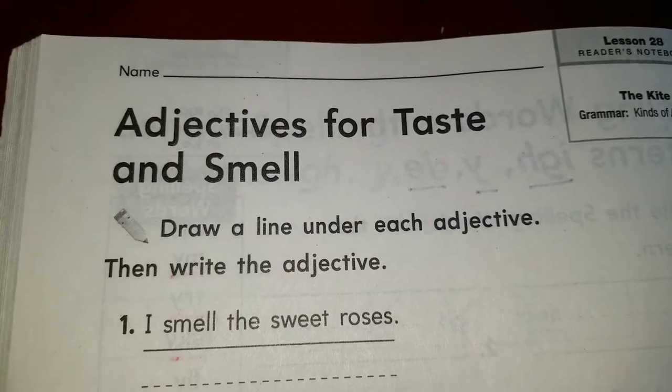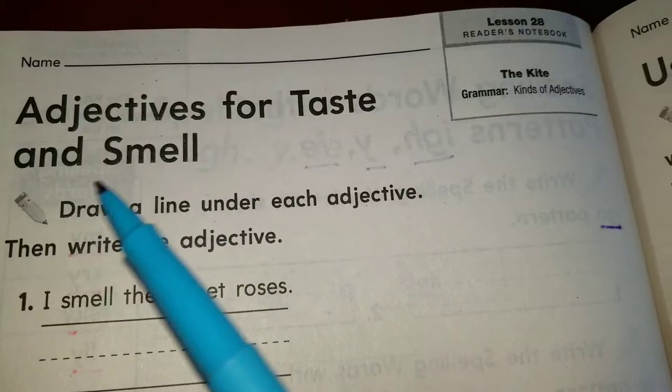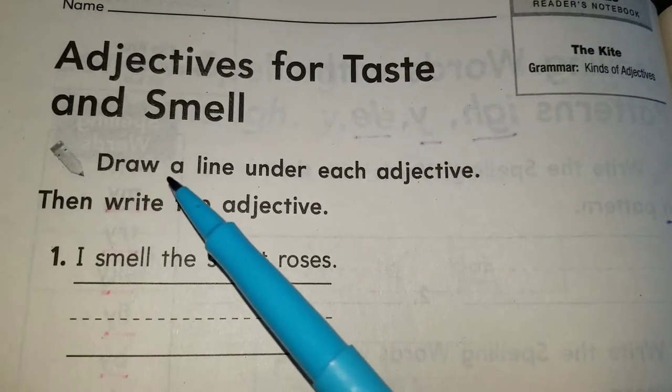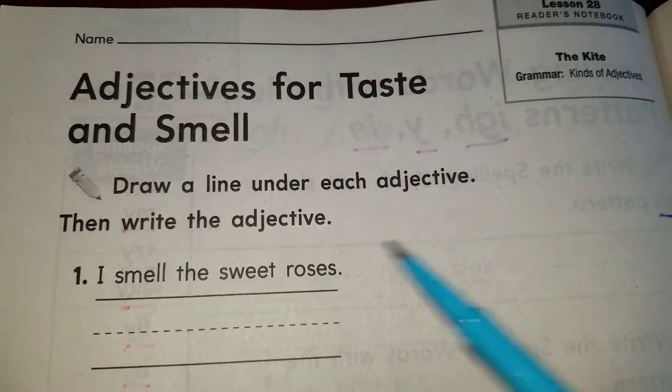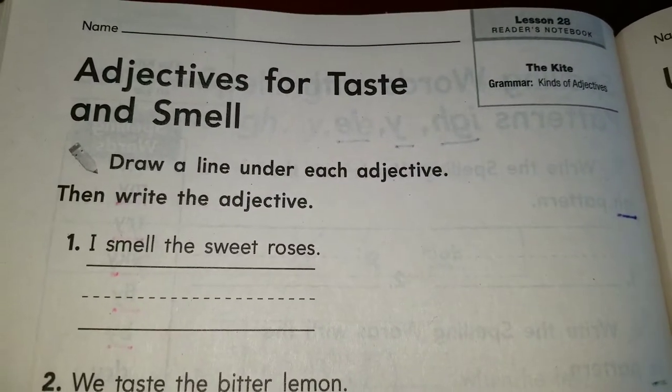Do not forget to write your name and your last name. Go ahead and write your name. As you can see, this week we're gonna focus on adjectives — adjectives for taste and smell, at least on this page. It says draw a line under each adjective, then write the adjective. So I want to remind you, boys and girls, what is an adjective?